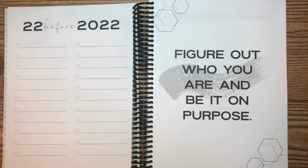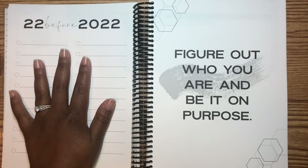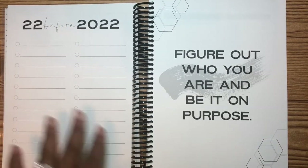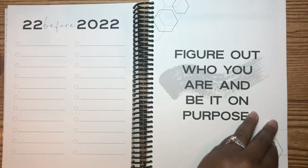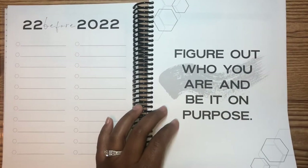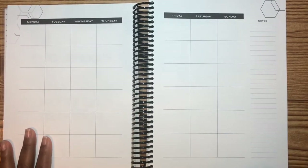Look at this — "22 Before 2022!" I'm going to make sure I come up with my list for this. A few things are already going to be listed, and the number one thing is get to the Met, right? Here's another quote: "Figure out who you are and be it on purpose." Then you have your monthly layout and it is undated.